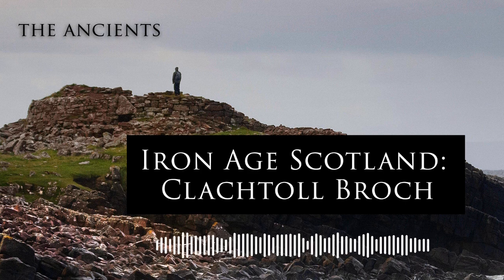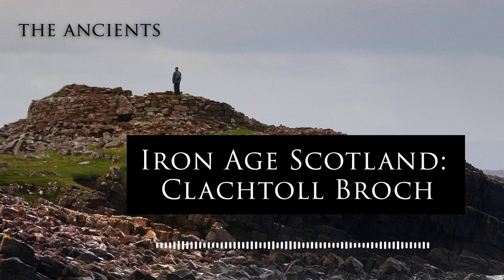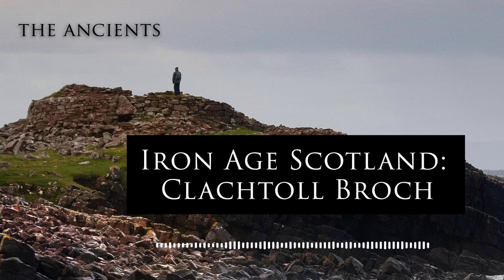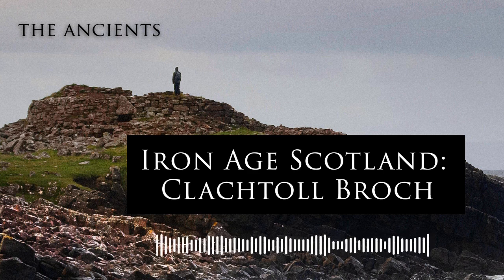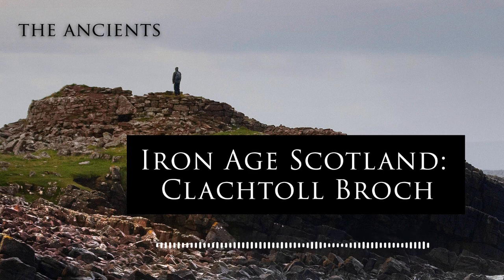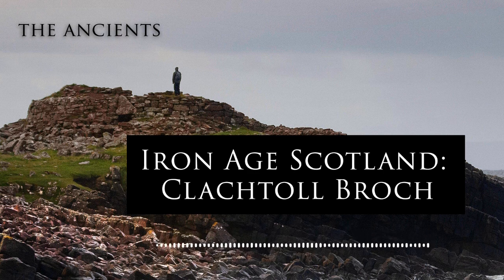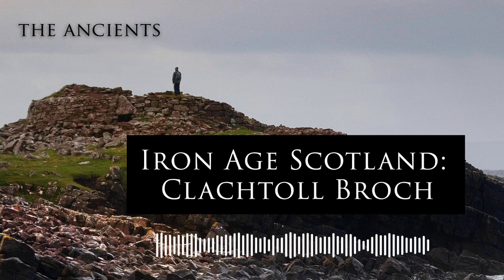We're learning more about their function, their construction, and what life would have been like for those prehistoric people who called these towers home during Scotland's Iron Age. Recent work at one particular Broch site, very close to my heart, has a truly fascinating and fiery story. There was a fire and everything began to burn very, very quickly, and that's helped to preserve a whole array of materials, some of which we don't normally see within archaeological assemblages.